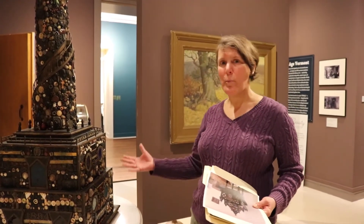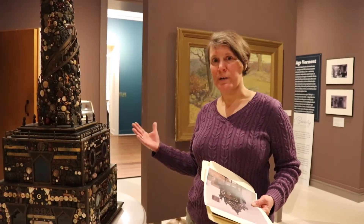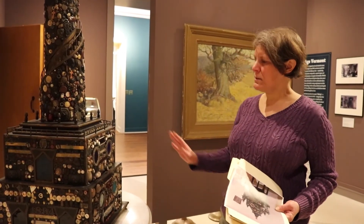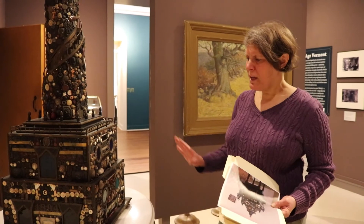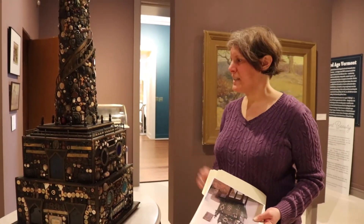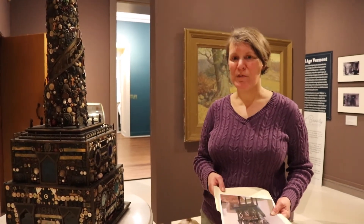Later this year, before we open, we are going to be moving the memory ware tower down into our lobby for an intro display, which is really cool. Up here it's tucked into a corner, and I think it's going to really shine downstairs — we're really excited about that. Hopefully you can come in and see it in person when we reopen April 1st. Thanks.